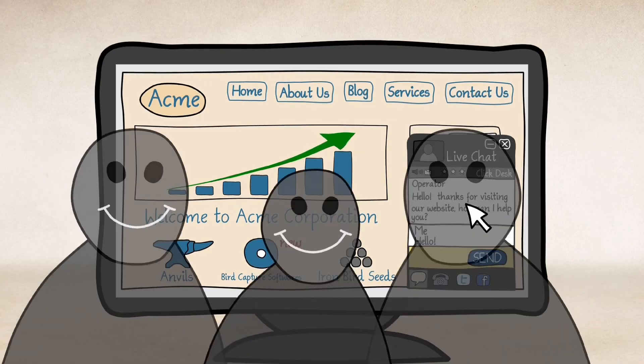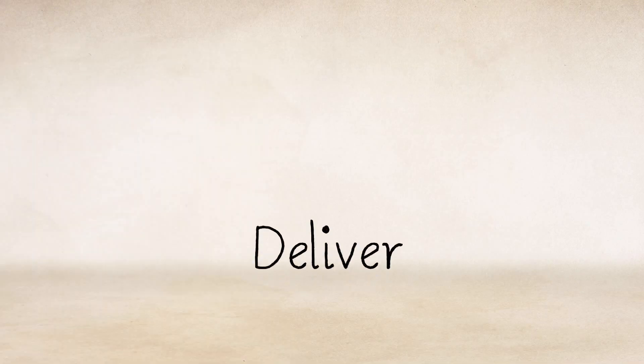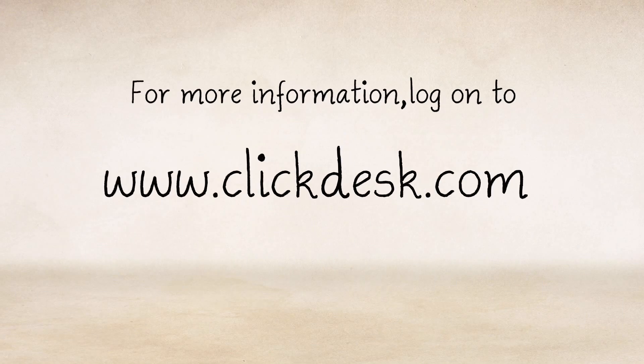Add ClickDesk. Convert your visitors to happy customers. Deliver good support, all in one. For more information, log on to www.clickdesk.com.